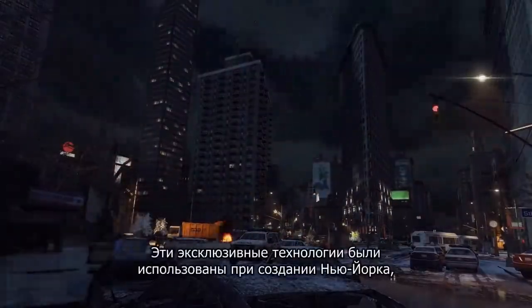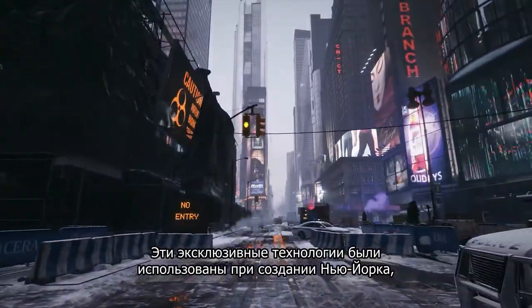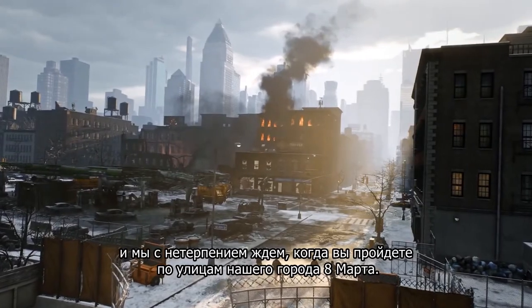These exclusive technologies contributed to the development of the most immersive and breathtaking version of New York City. We are looking forward to seeing you exploring the streets of the Big Apple on March 8th.